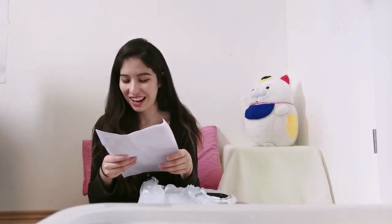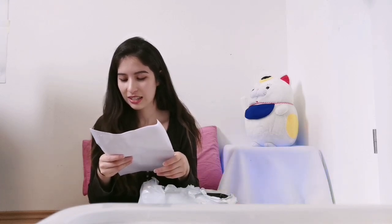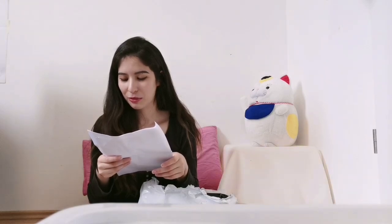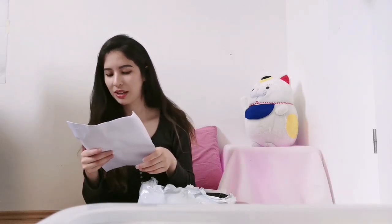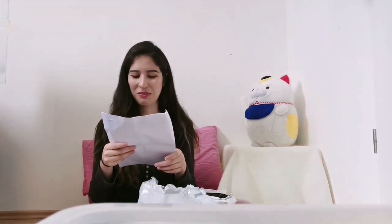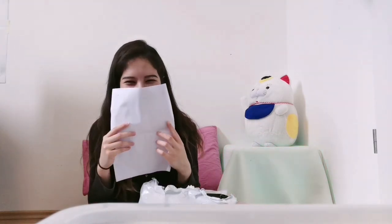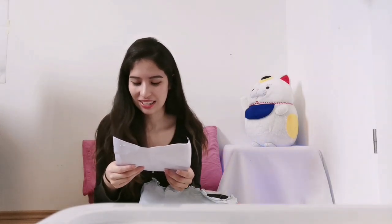Then I got: high-waist denim shorts, a shine lip gloss in color not red, an open front kimono jacket, a halter neck floral print midi sundress, a printed lace trim camisole top, a heart print ribbon back bikini top, a spaghetti strap twist front cut-out ruffle trim swim dress, and another high-waist denim shorts — I got that one in two different colors.